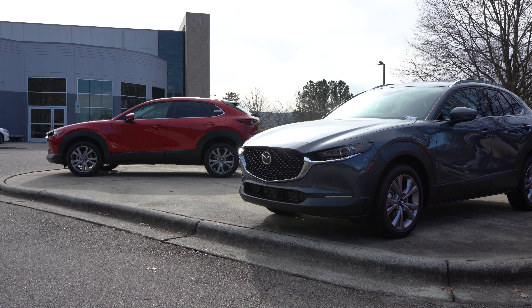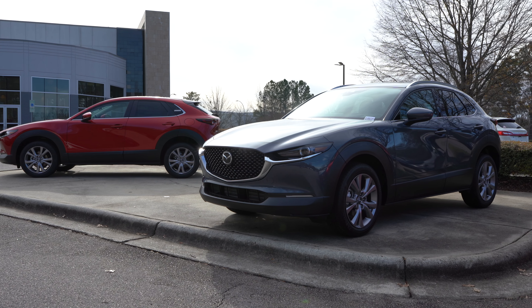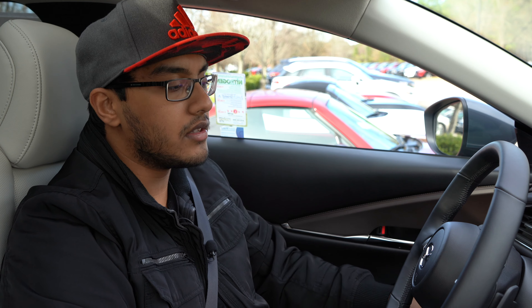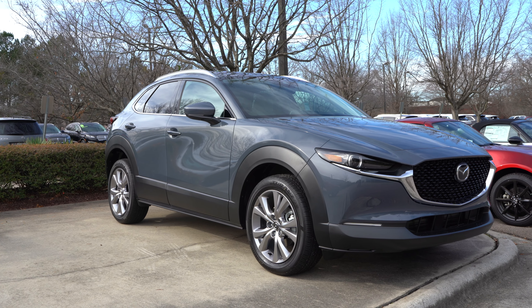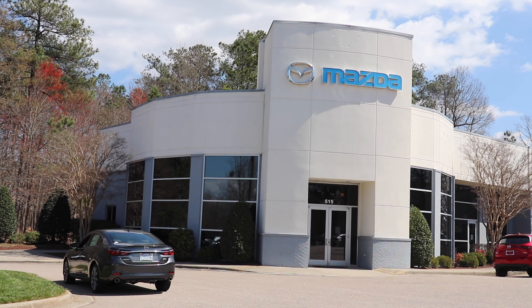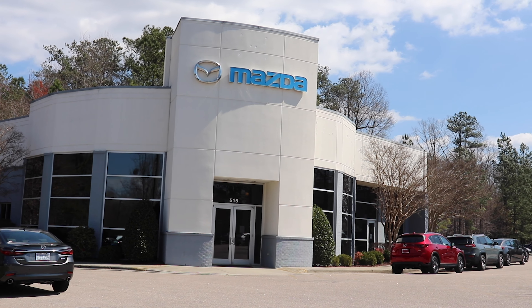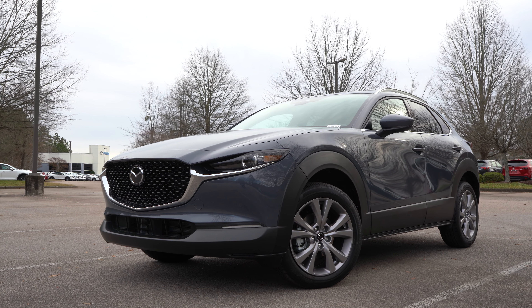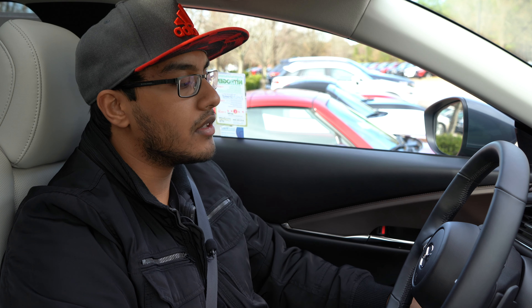Welcome back to Exhaust Sports Auto. My name is Kevin. We do car reviews primarily, new and used — we don't discriminate. Today we are at Capital Mazda of Cary once again to do a video on the 2020 Mazda CX-30. It's a brand new vehicle that just came out and they let me do a review on it.